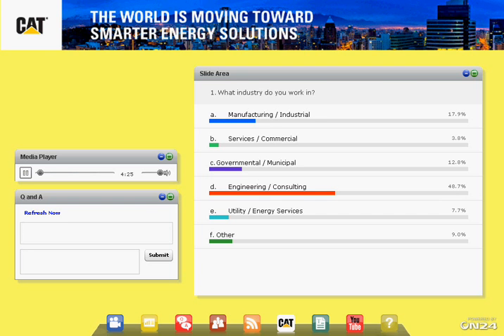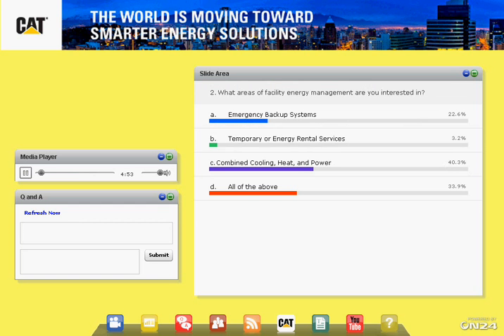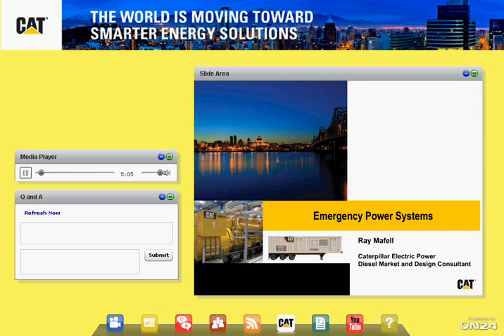One more question before we introduce our first speaker: What areas of facility energy are you most interested in? Options include emergency systems, temporary or rental systems, combined heat and cooling, combined heat and power and cooling, or any and all of the above. It looks like a good mix of interests — quite a few people are interested in all of the above, which is great because that's what we're going to present on. Without further ado, I'll hand off the presentation to Ray Marfell.